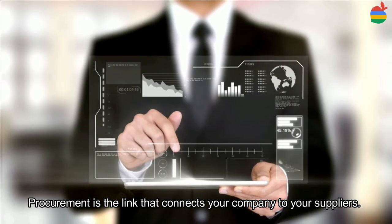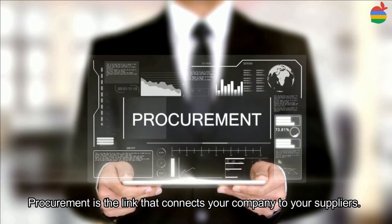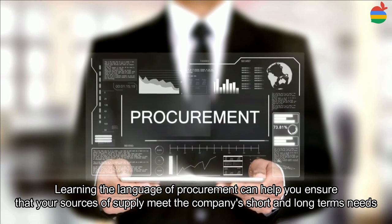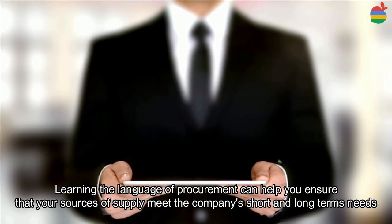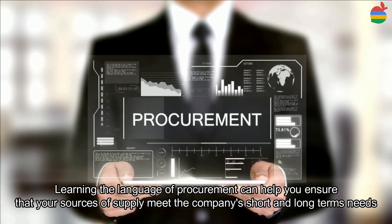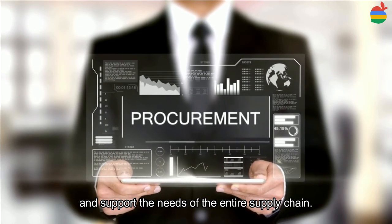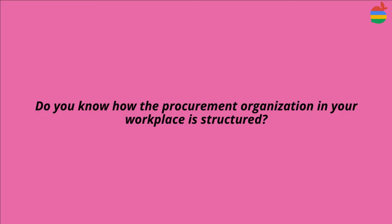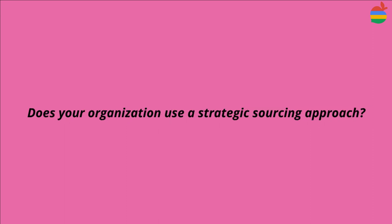Procurement is the link that connects your company to your suppliers. Learning the language of procurement can help you ensure that your sources of supply meet the company's short-term and long-term needs, and support the needs of the entire supply chain. Do you know how the procurement organization in your workplace is structured? Does your organization use any strategic sourcing approach? Go and check this out!